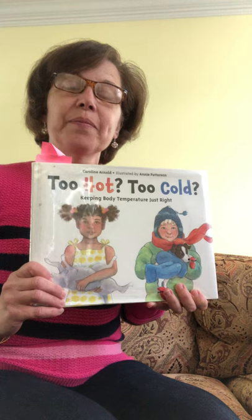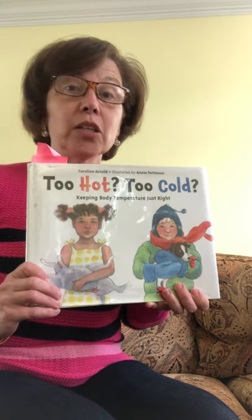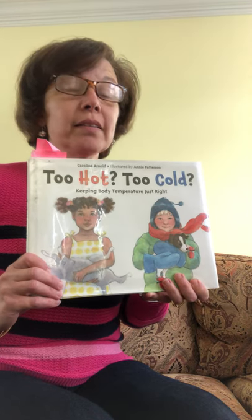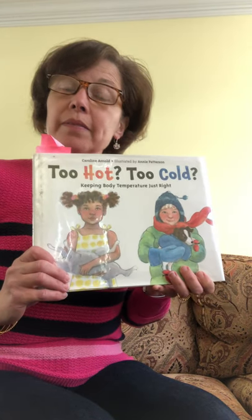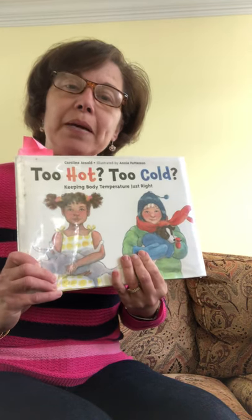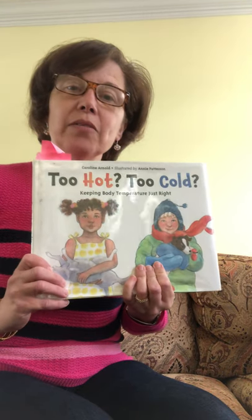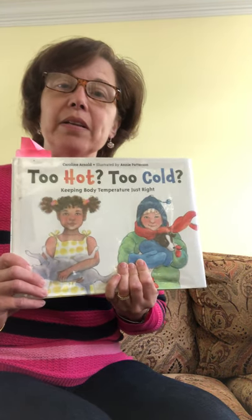This week our book is a non-fiction book. The book is called Too Hot, Too Cold. What do you think this book might be about? Can you turn and tell mom and dad, or brother and sister, what you think it's going to be about?